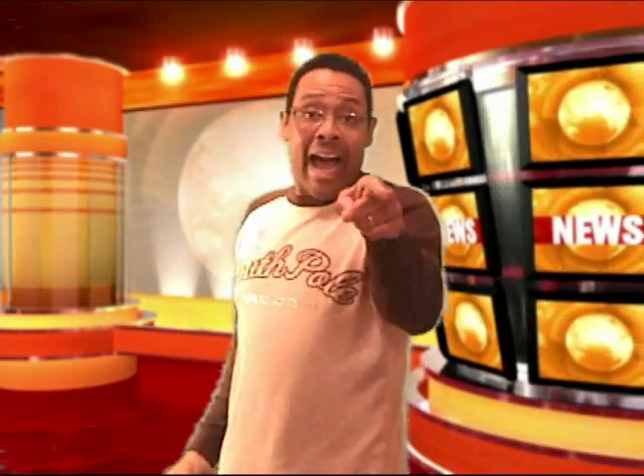Hey people, it's Carlton Flowers here and I am the iPhone guy because I love my iPhone. I've got a new application that I have to show you today that is totally cool.